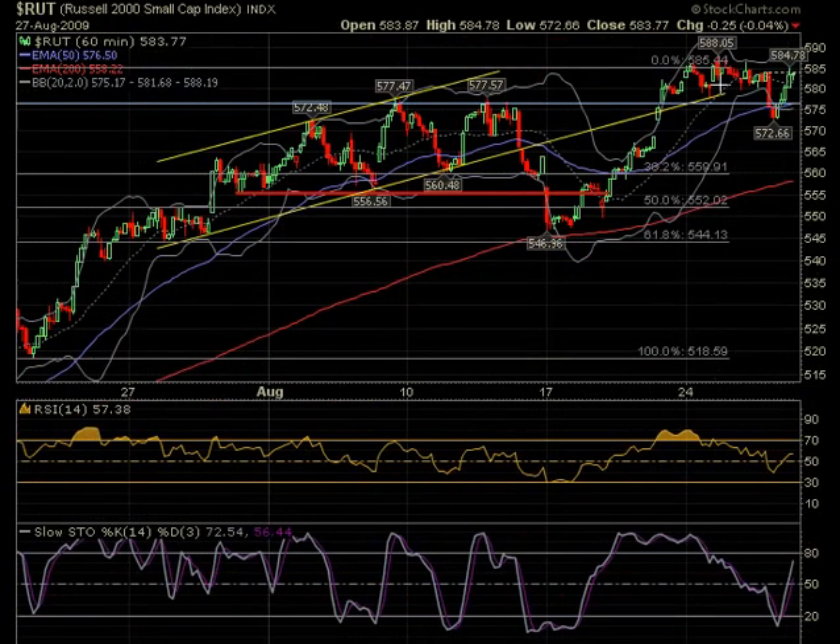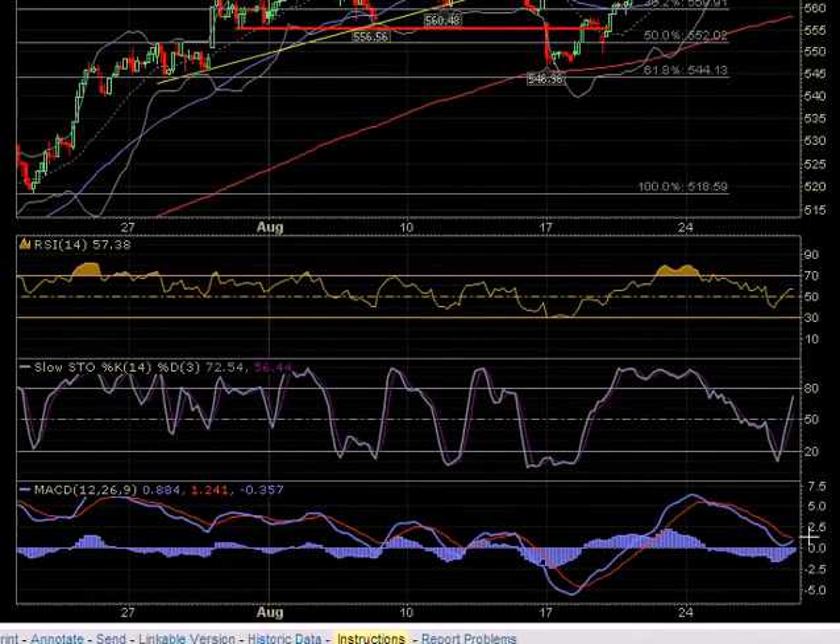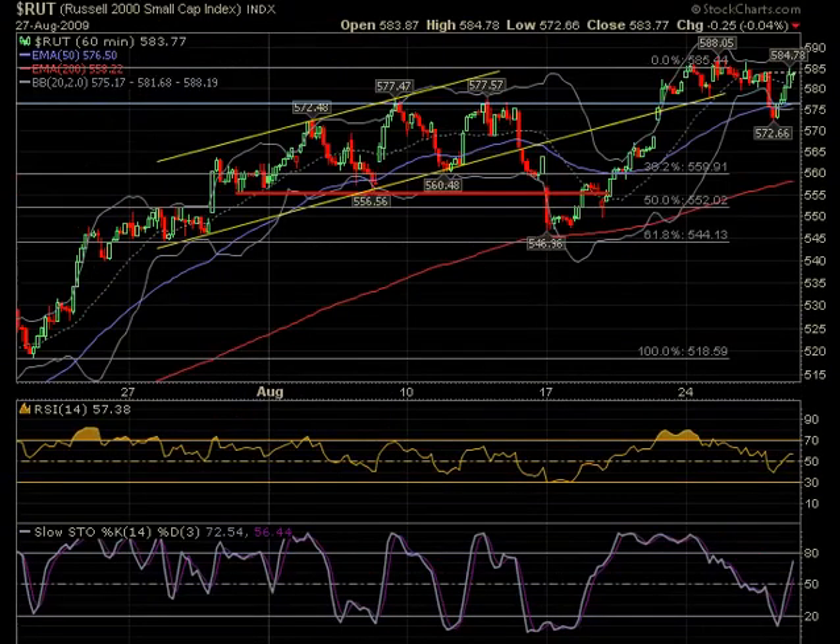Looking at the Russell — it also had a V-dip, about the same. Drawing the line just a hair above where the gap was, the top of the gap should be support first, then the bottom of the gap once it fills. Right now support is at 572 and resistance at the 588 level — those are the areas to watch. The RSI went down a bit and moved back up. The stochastic did make it all the way under 20, which is a good sign it could move up. The MACD has not yet crossed over and the histogram has not gone positive, but when those happen we'll see more upside.